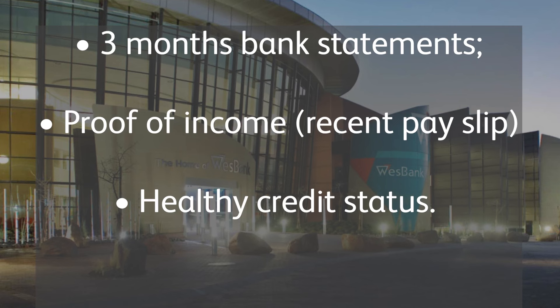You will also need to submit the following documents for the application: a three-month bank statement, proof of income — you can use your recent payslip — and the third one is a healthy credit status.